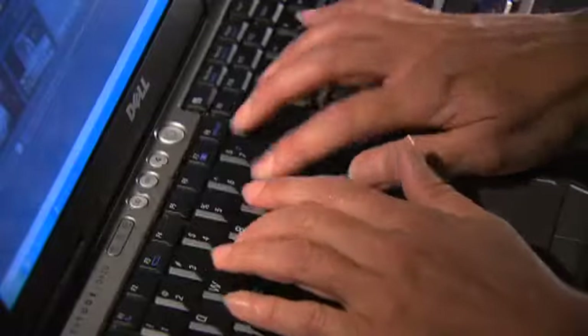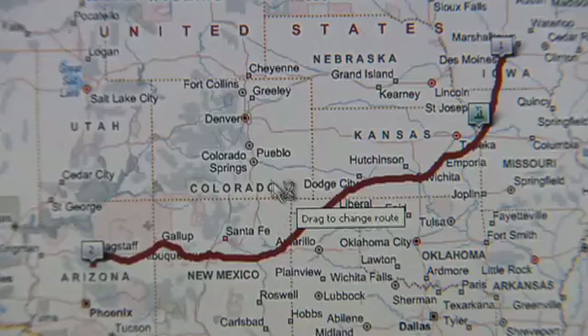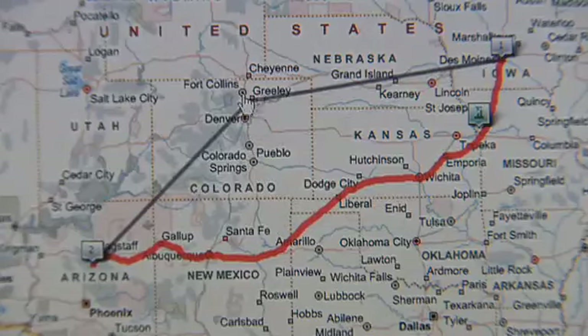You want to find the best roads to ride no matter where you're riding? Just go to the Ride Planner at HarleyDavidson.com. Check out all the spectacular rides or design your own. Download them to your Roadtec Zumo and you're ready to hit the road.